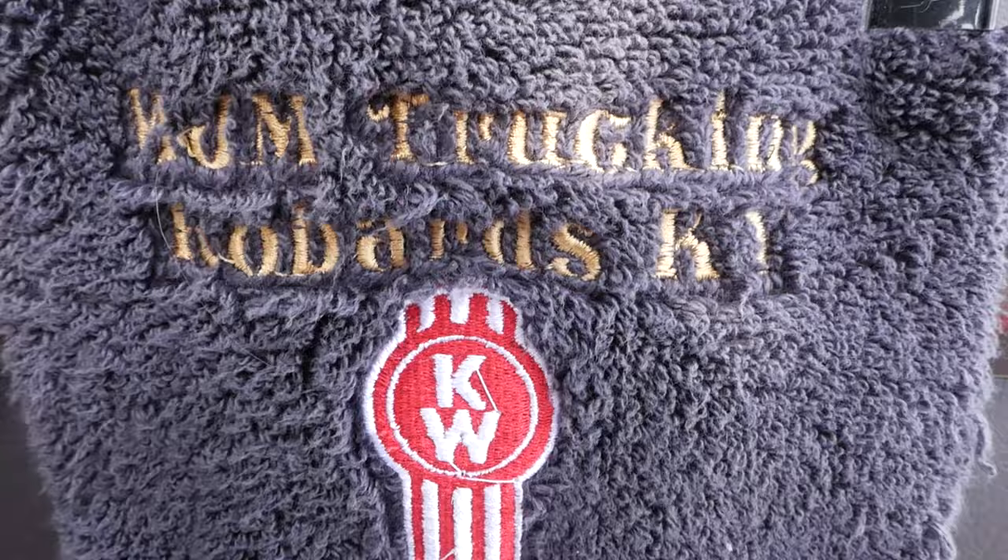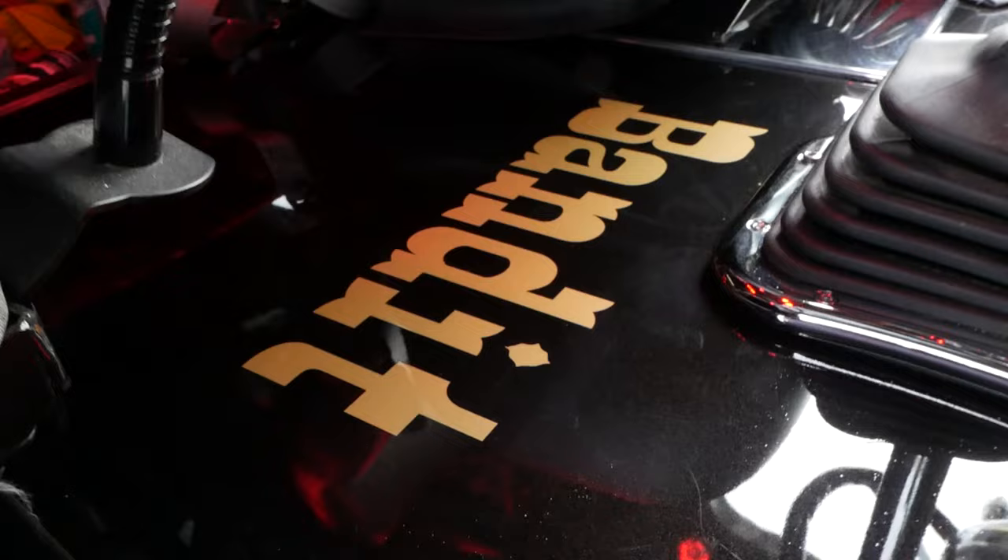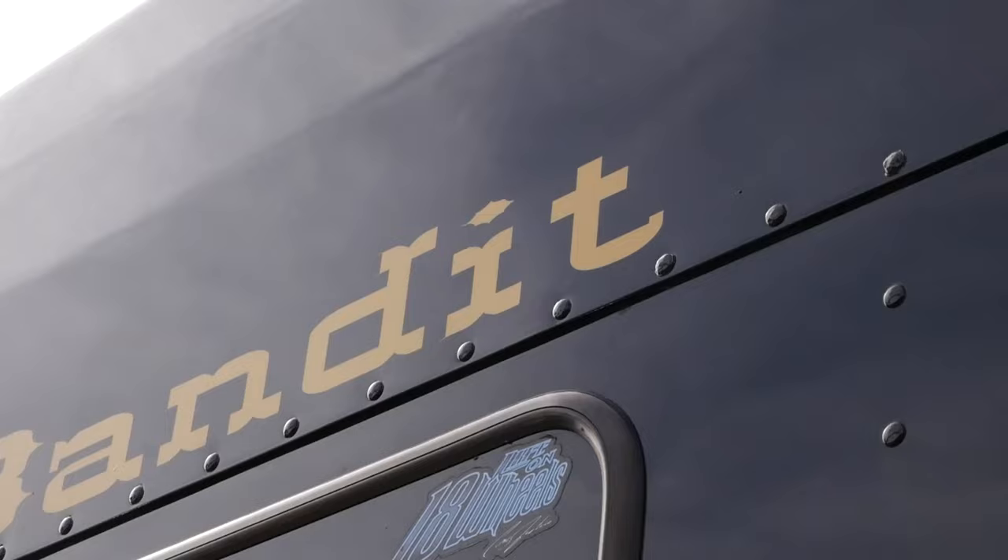Since I've bought it, I've changed everything on it. Put a new visor on it, a new grill, bumper, painted deck plates. And the truck going down the road, everybody kept saying there goes Snowman or Bandit, so I just stuck with that theme, so I called the truck Bandit.